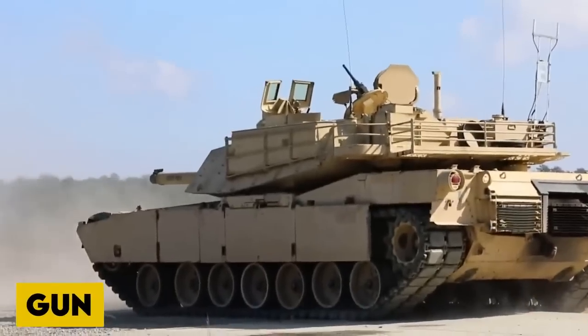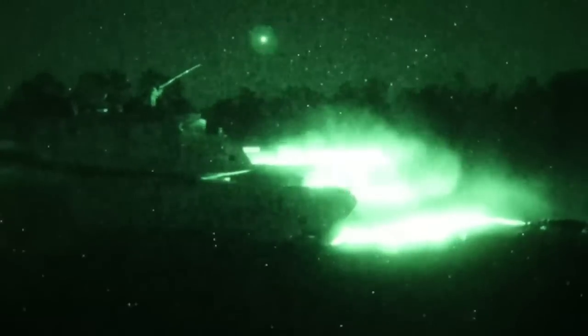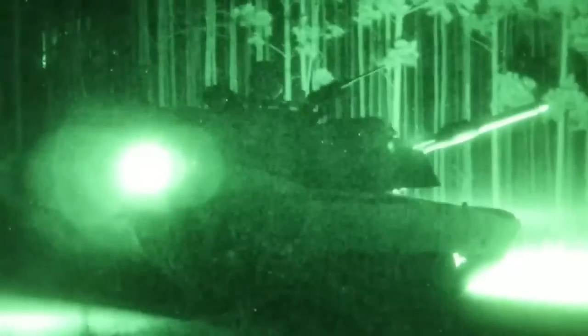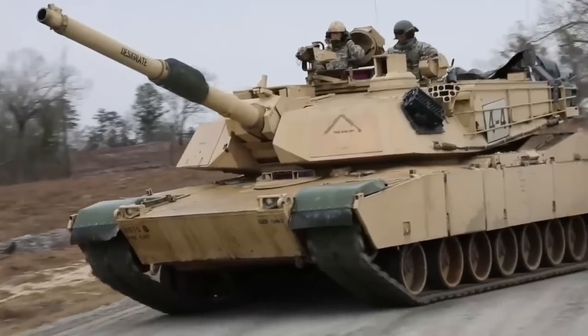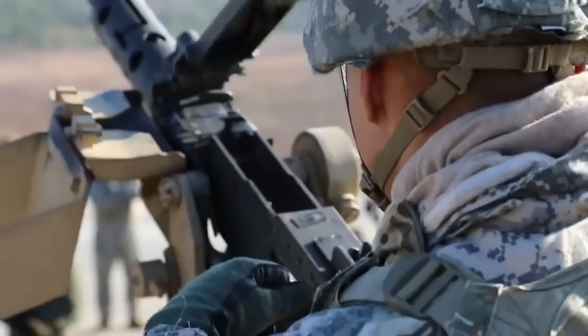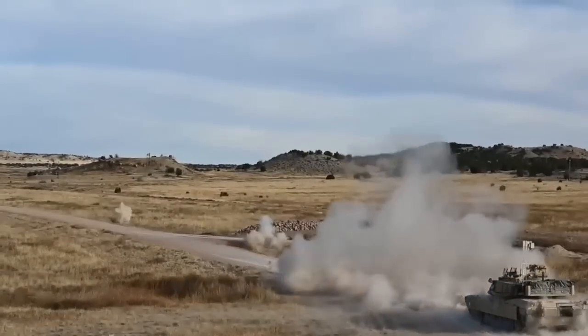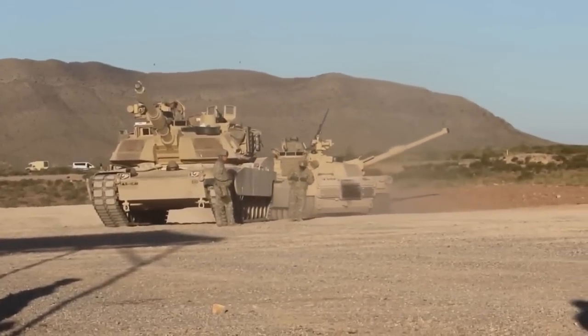The Abrams smoothbore cannon is a 120mm L44. Even though it's not the most advanced tank cannon, it's powerful, with an effective range of over 4 kilometers, proven in various global conflicts. The gunner loads the gun manually. The M1A2 Abrams has hunter-killer capabilities — the tank commander employs a panoramic sight, selects a target, and the gun is automatically aimed and fired by the gunner while the commander looks for the next target, offering faster target acquisition and engagement.